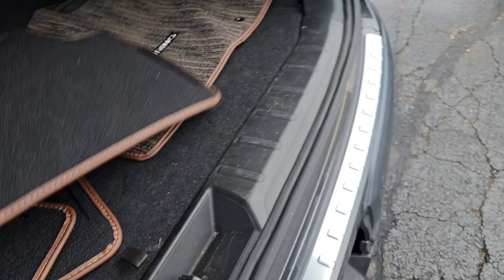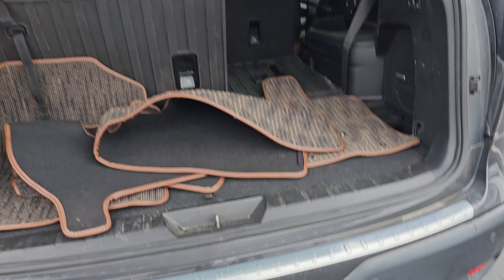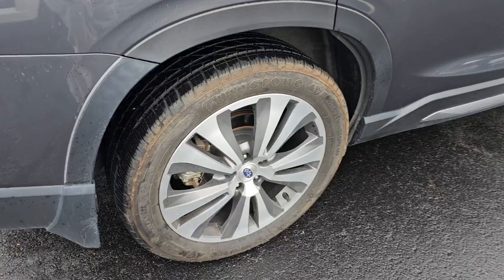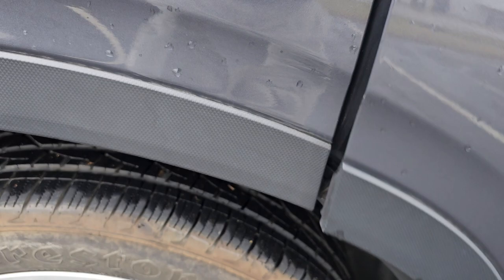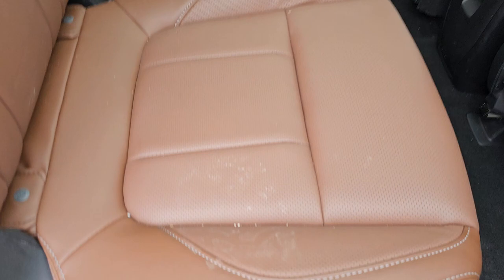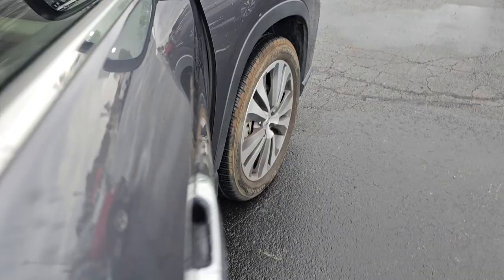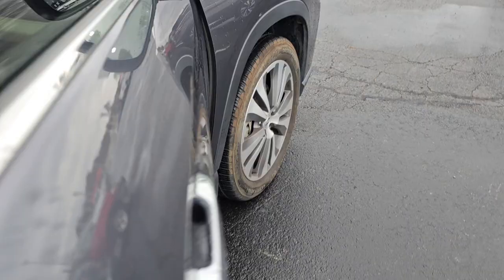Notice that there's a trim piece missing right there — I'll have that ordered and fixed. Coming over here to the passenger side, you have the same blind right here in this window. This is just another look; all this stuff will be cleaned up. It does have your blind spot detection right there. This is your passenger seat.